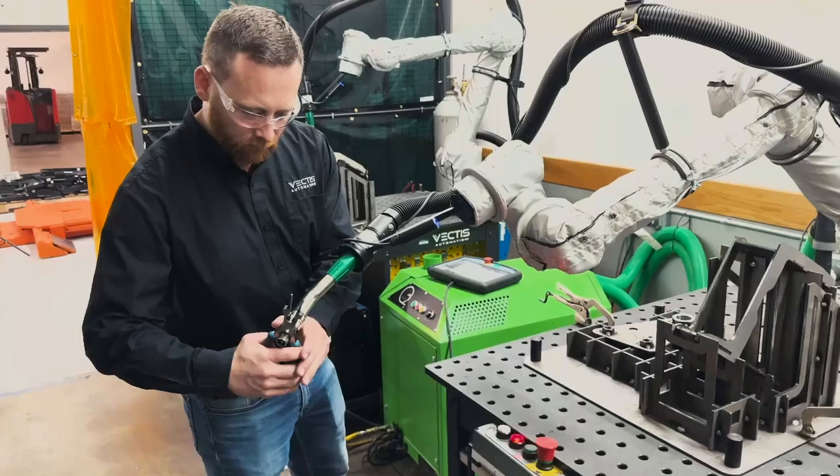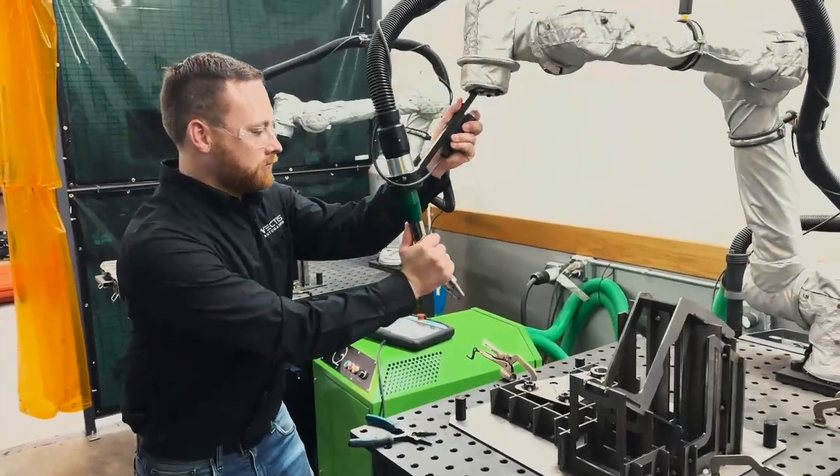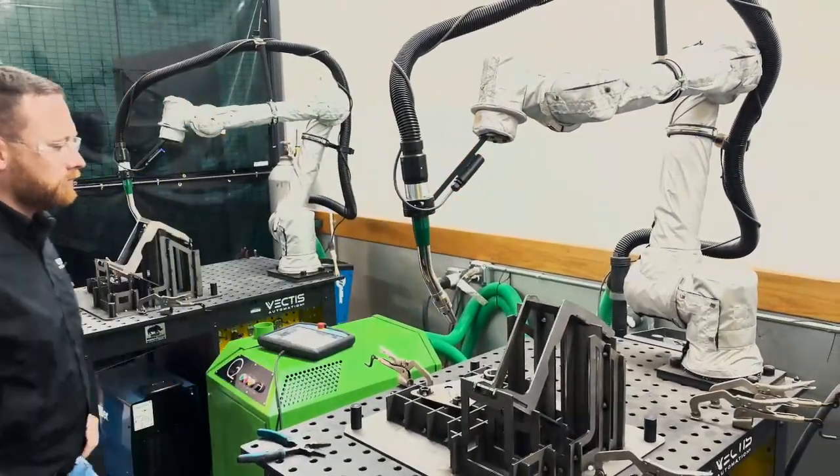Here in the Fabrication Department, we started with one Vectis Cobot. That allowed us to walk and crawl in order to learn the robotic capabilities and introduce them to our technicians. Lightning eMotors started with one Vectis system, which we really like to see as a crawl, walk, run approach where we can scale with their business.